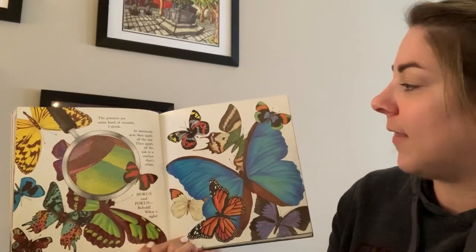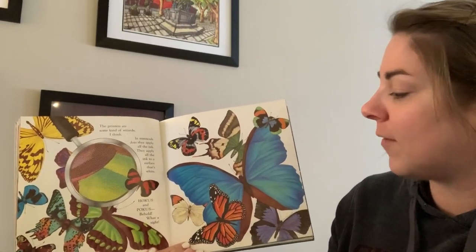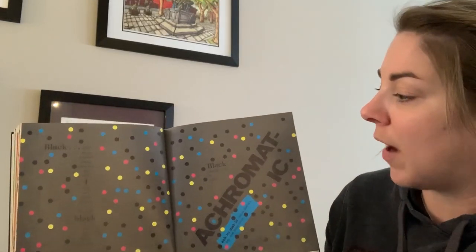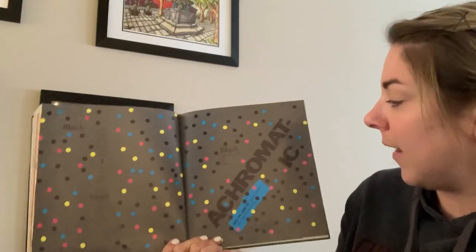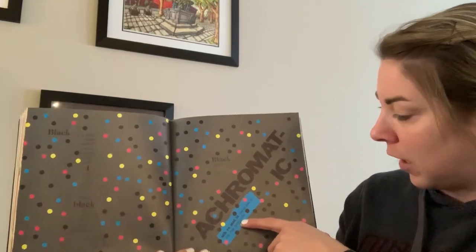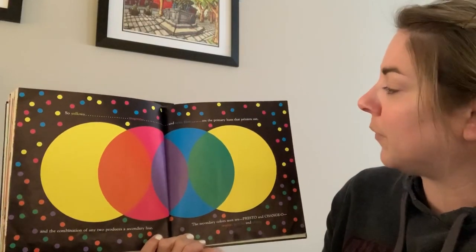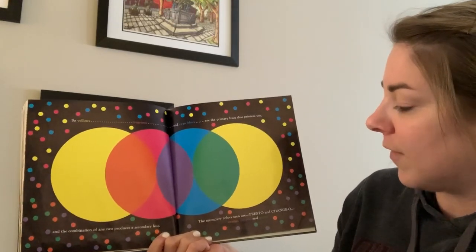The printers are some kind of wizards, I think, and in minuscule dots they apply all the ink to a surface that's white. Hocus and pocus — behold what a sight. Black plus these primary colors comprise the only four inks any printer applies. We call black a color but that's problematic. Black should really be called achromatic, and achromatic means free from color. Can you say achromatic? Achromatic. So yellows, magentas, and cyan blues are the primary hues that printers use, and the combination of any two produces a secondary hue.